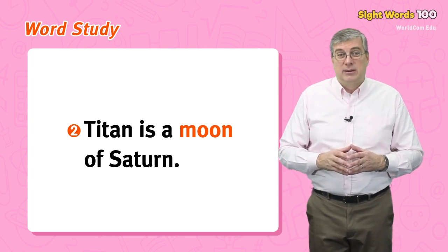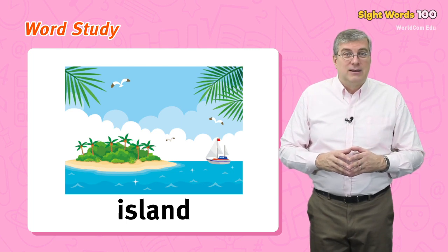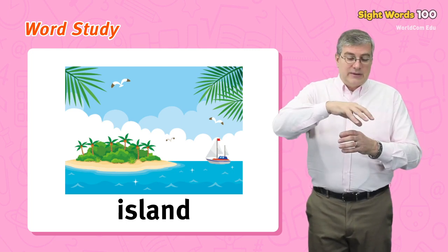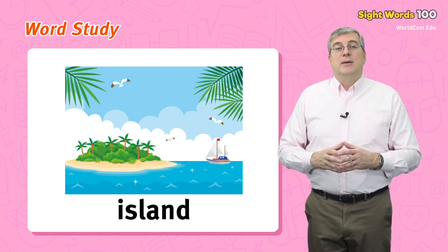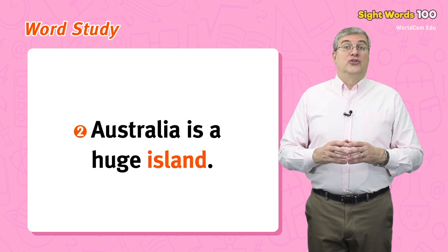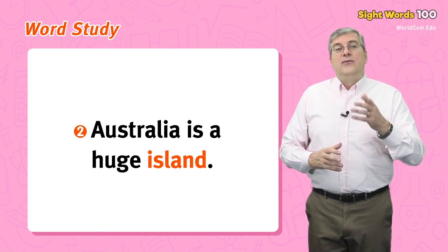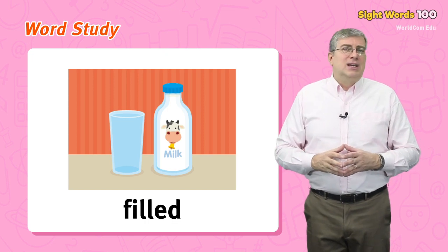Or, Titan is a moon of Saturn. Next we have island. An island is a piece of land that is completely surrounded by water. For example, we are near the island, or Australia is a huge island.